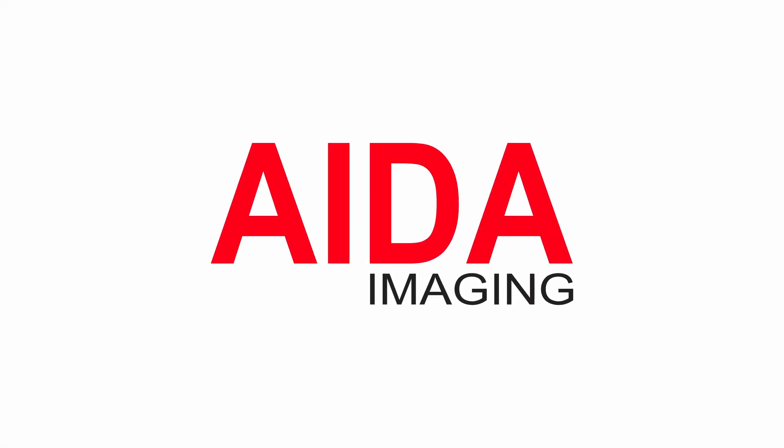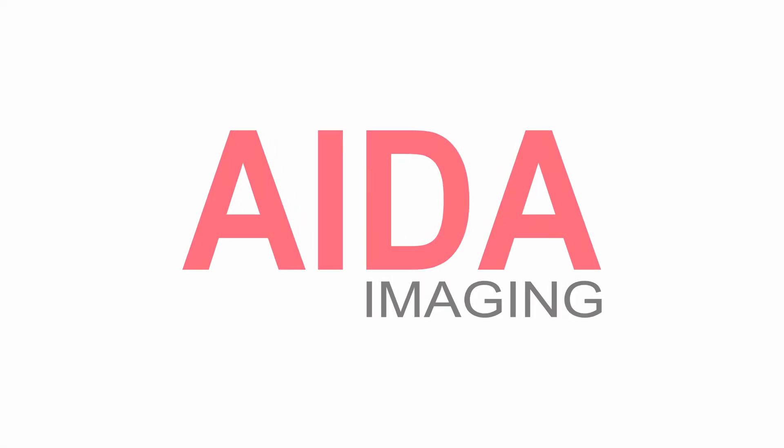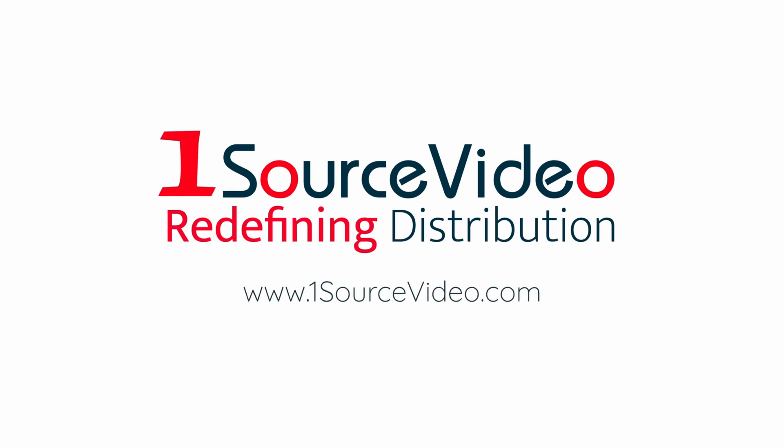To learn more about how ADA Imaging can bring your production to the next level, check out onesourcevideo.com or visit your local reseller for more information.